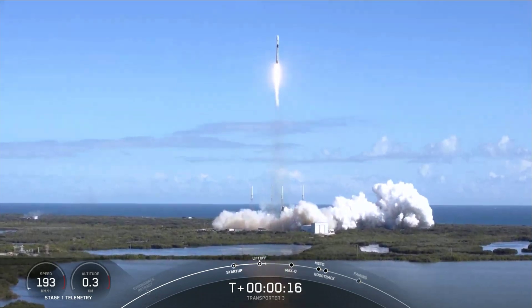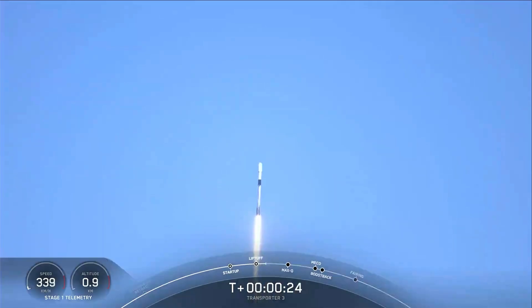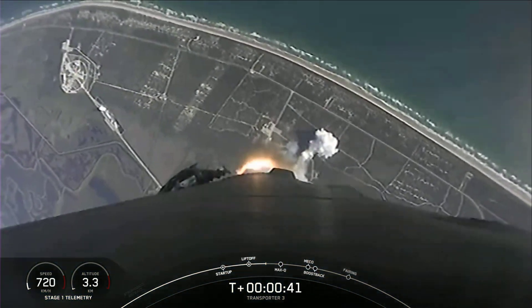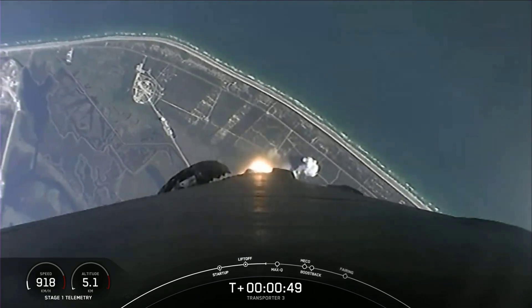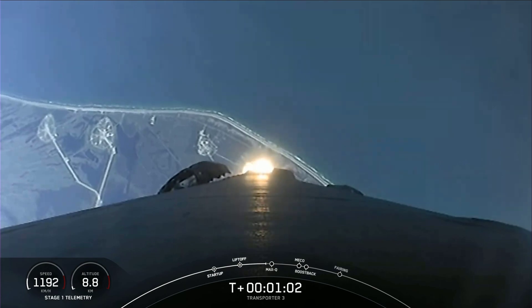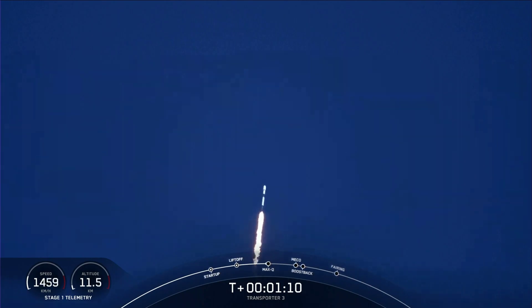Vehicle's pitching downrange. Launch chamber pressures are nominal. Power into energy nominal. Falcon 9 has cleared the tower, lifted off from Cape Canaveral Space Force Station. We just heard the call-out that the vehicle is supersonic. We're currently going to throttle down the engines in preparation for Max-Q — and there we heard it. So that was the moment of greatest aerodynamic pressure that the vehicle will experience in flight today.